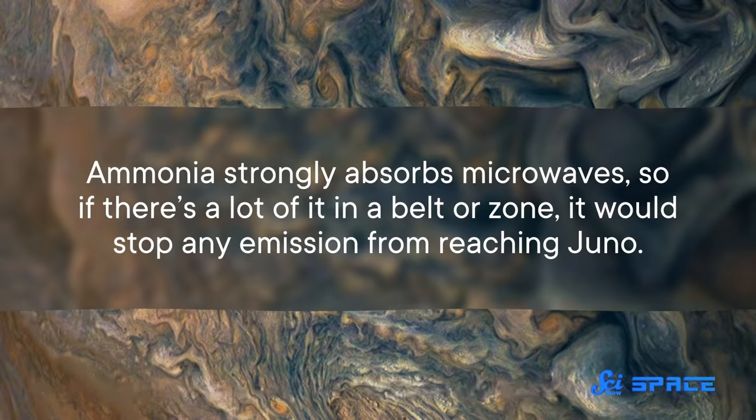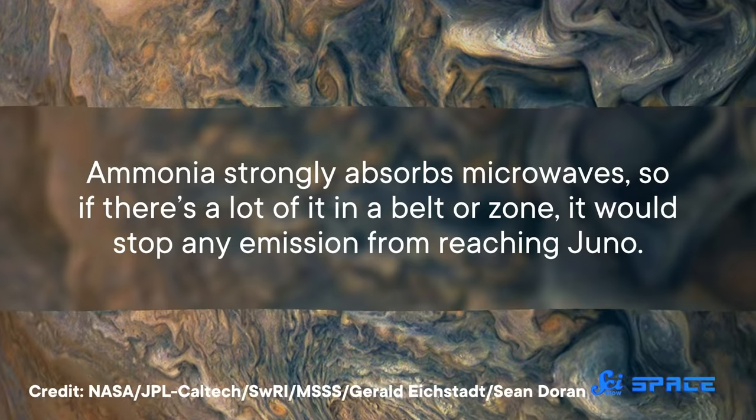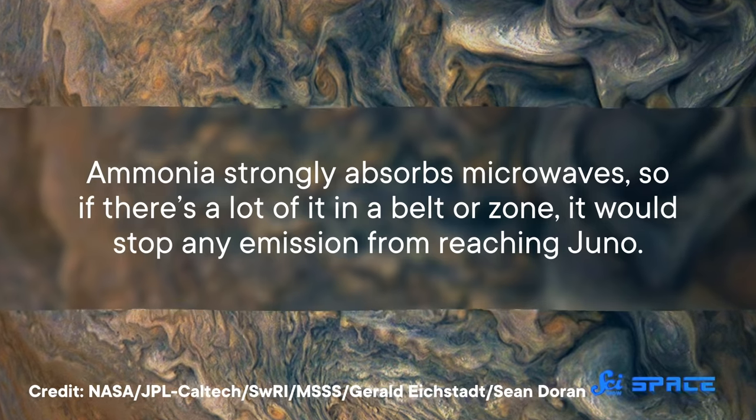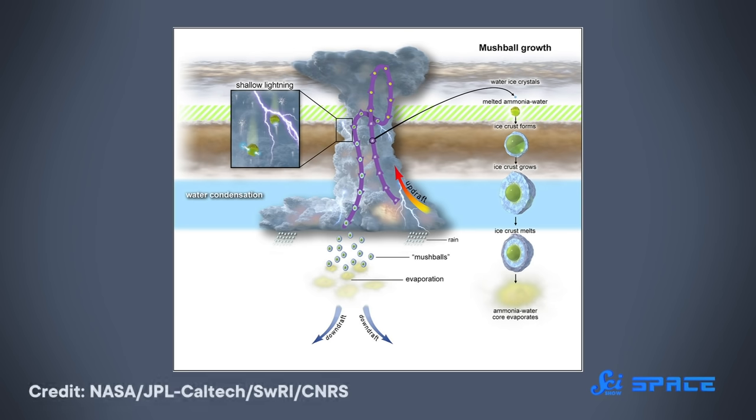The first idea is that the regions of low emission are caused by ammonia. Ammonia strongly absorbs microwaves, so if there's a lot of it in a belt or zone, it would stop any emission from reaching Juno. Jupiter also has giant rotating cells of air in its atmosphere, and if the cells are oriented so that the ammonia is in the zones near the surface but not in the belts deeper down, it could reproduce the pattern seen by Juno.